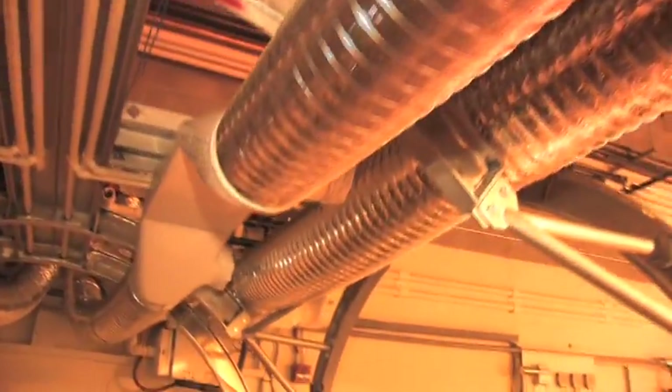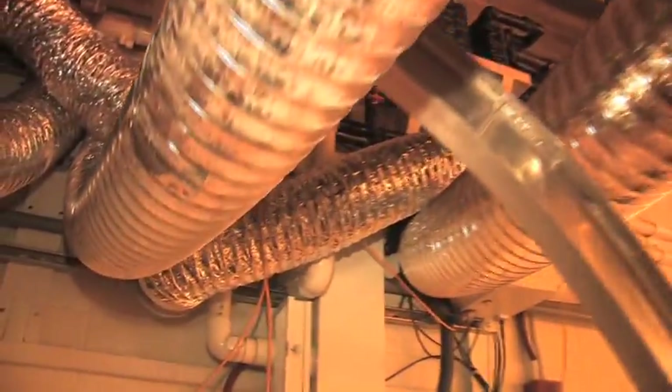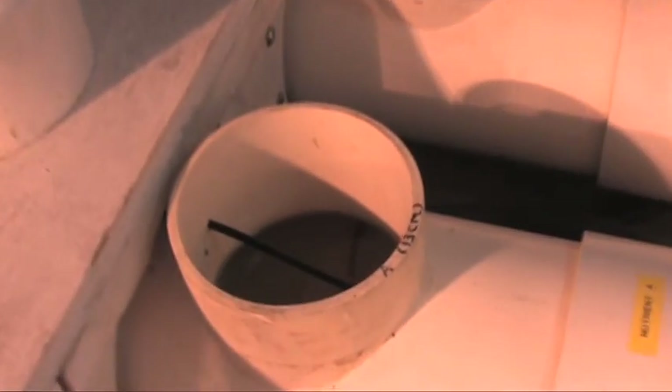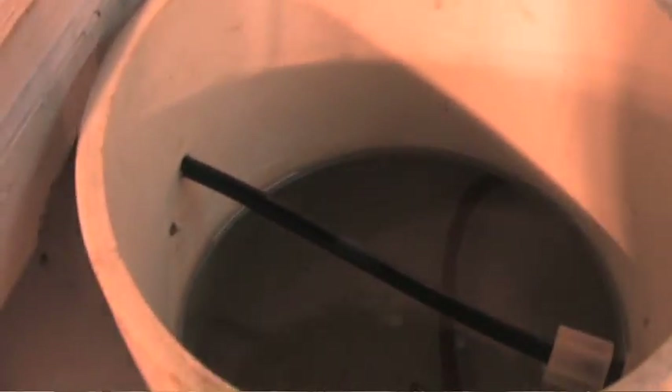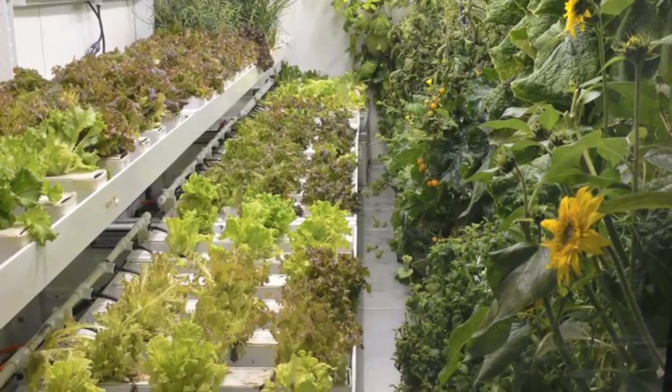On a daily basis, we consume about 100 kilowatt-hours of electricity. We then have to add about one-half of a kilogram of carbon dioxide for the plants to grow; in response, they provide about one-third of a kilogram of oxygen. Each 24-hour period, we are producing 50 liters of potable water from the transpiration water of the plants. These figures are based on approximately 100 kilograms of wet biomass — that is, live plants — growing in the lunar greenhouse.